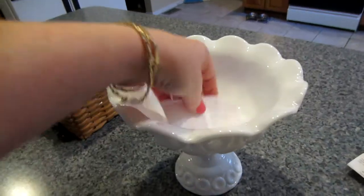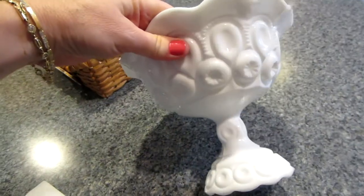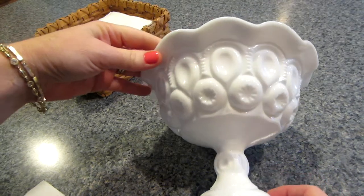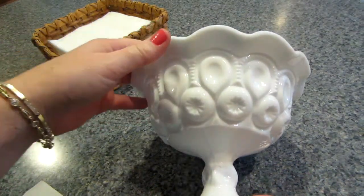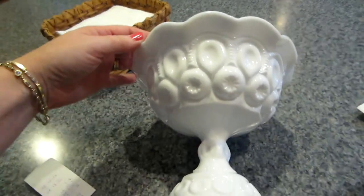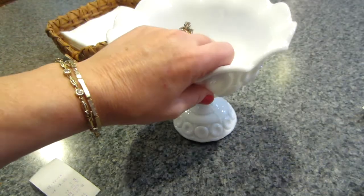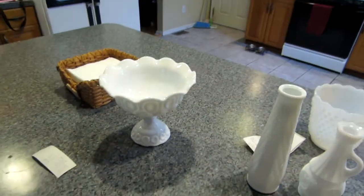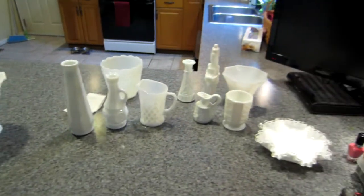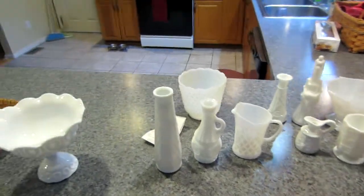This one was three dollars at a thrift store and I love it, but I've never seen this pattern before, so I'm going to look for it. I don't know what pattern it is — if you guys know, let me know. It's in gorgeous condition. I'm going to come back and show you where I'm going to display these — I'm going to put them in a different bookcase.